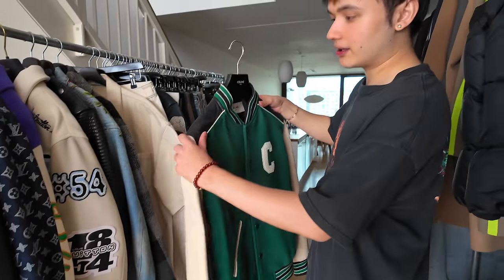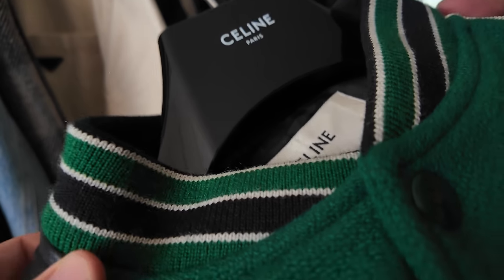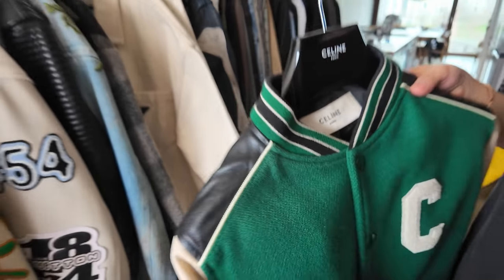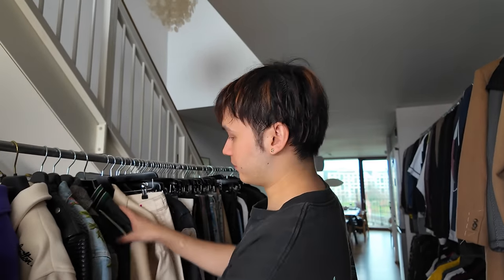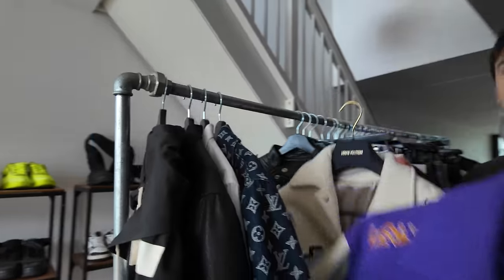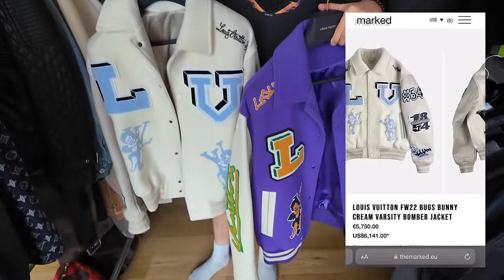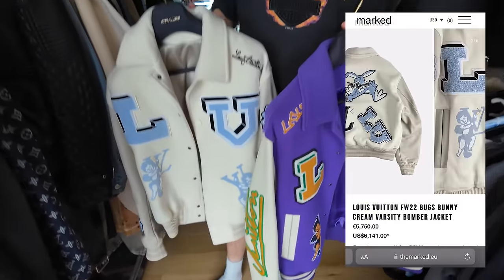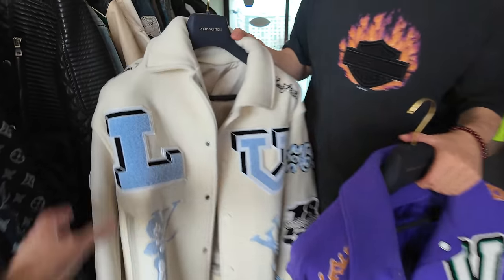Yeah it's clean. Also the colorway is so sick — the color is so nice. It's the first version they made of this jacket. And then the K-pop star — like Lisé, she wore it, Lisé from Blackpink. Got two heavy hitters. Well the varsity. Yeah. The last virtual ones right? Yeah I think this is the last and this is the second last. One is Fall/Winter 22, one is 23.